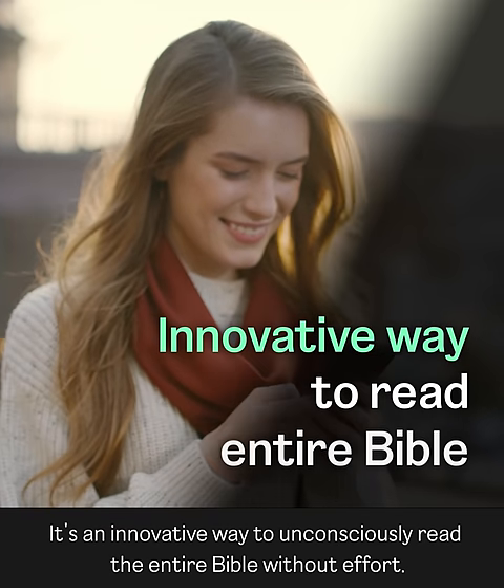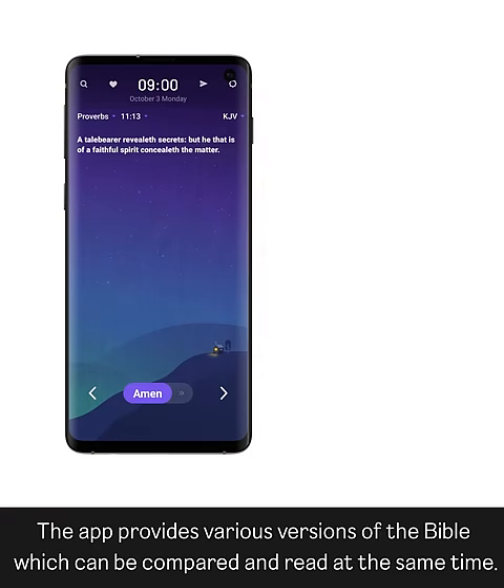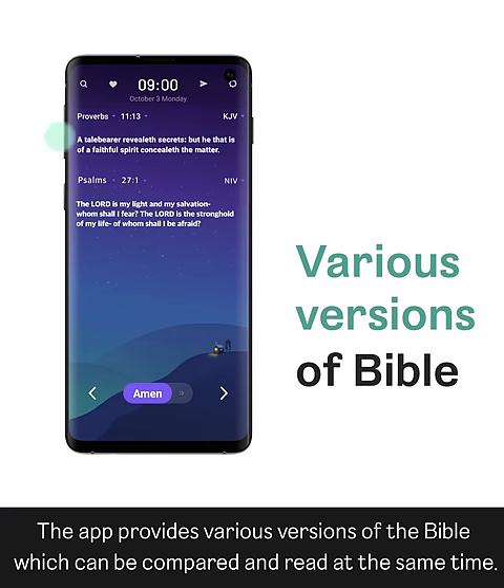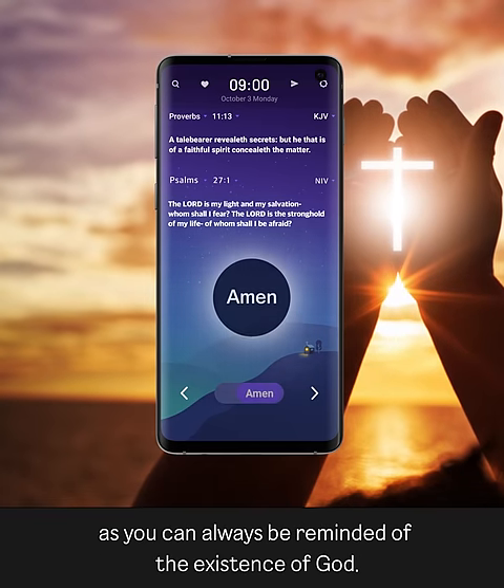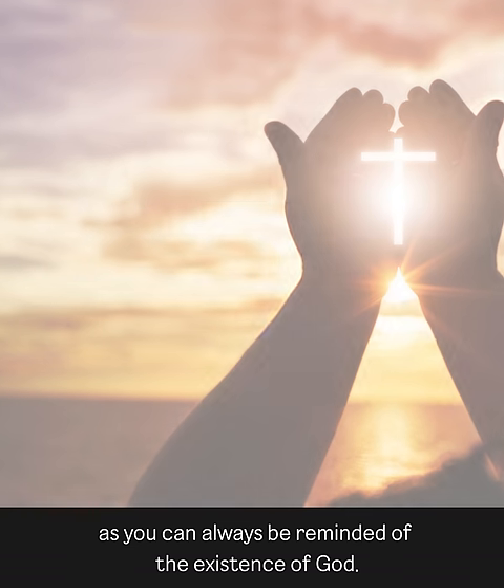It's an innovative way to unconsciously read the entire Bible without effort. The app provides various versions of the Bible which can be compared and read at the same time. Not only reading the Bible, you can also get a big advantage as you can always be reminded of the existence of God.